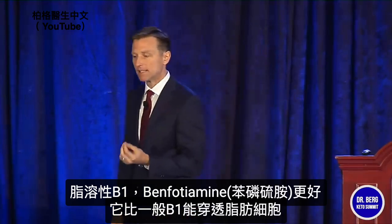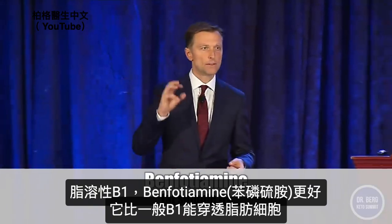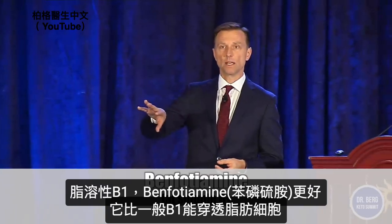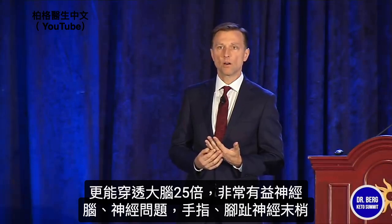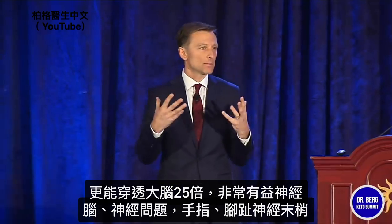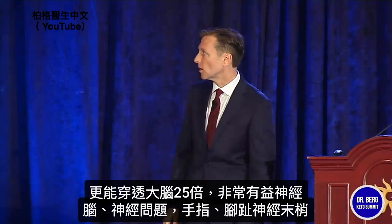They made a fat-soluble B vitamin called benfotiamine, which is an even better remedy because it penetrates the fat cells a lot more than regular thiamine. Benfotiamine can penetrate the brain by 25 times more than regular B1. So it's really good for neurological conditions, brain problems, nerve problems, peripheral neuropathy — your fingertips and toes.